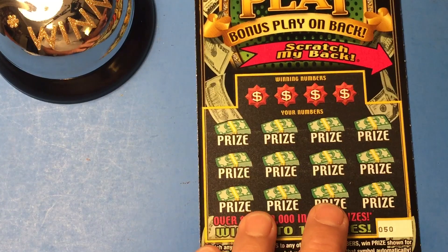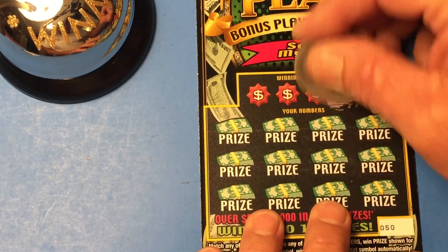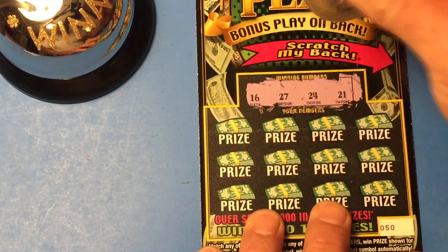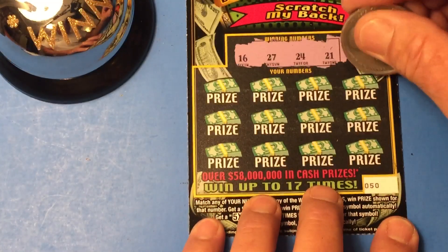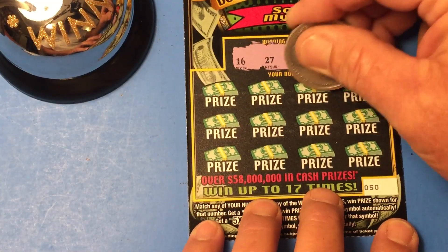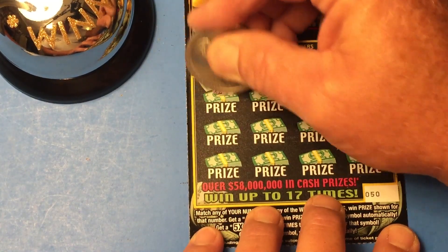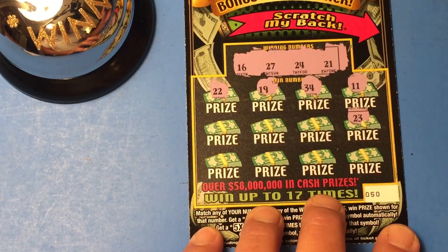So let's see what the winning numbers are: 21, 24, 27, and 16. Here we go. Like I said, this is the first time I've played them. I've been watching Jim Tuyo and some other channels scratch them. They've done pretty good with them off and on.